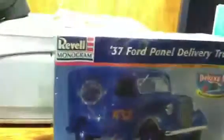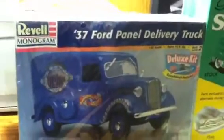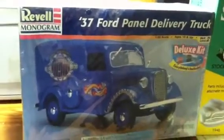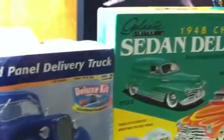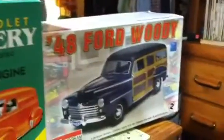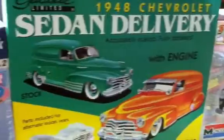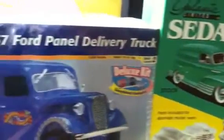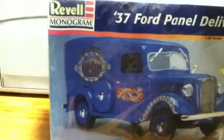Welcome back everybody, this is Tim coming at you from my workshop. I'm having trouble figuring out what to build next. I've got about 50 or 60 kits unbuilt, and I've narrowed it down to three that I want to build next.